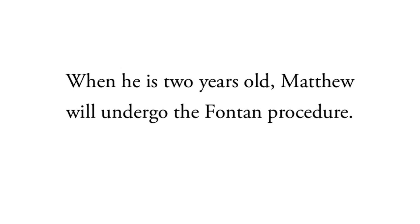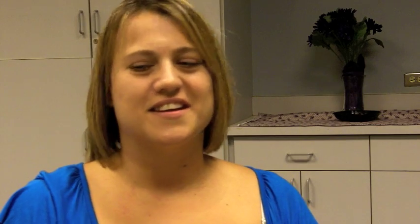The third procedure is called the Fontan completion, and it's really the same whether or not you started as a hybrid or with a traditional approach. The main difference is that these children seem to come into this last procedure in better shape — stronger hearts, fewer complications, and overall in better health. From there, it's probably just checkups and hopefully the occasional heart cath.